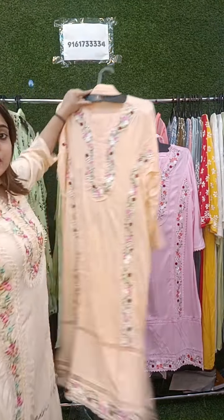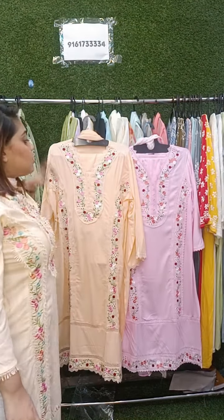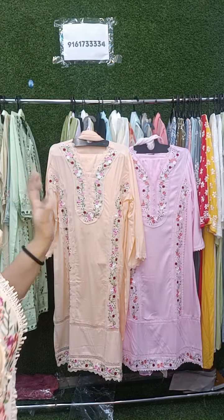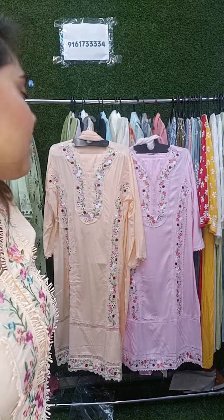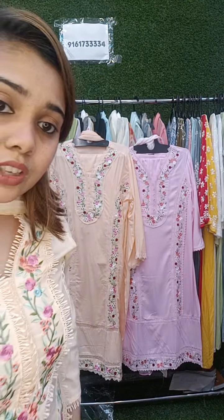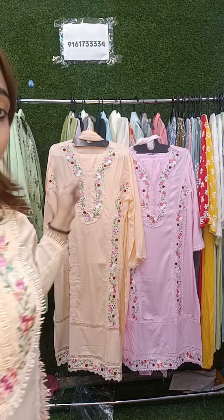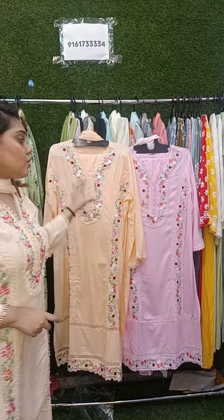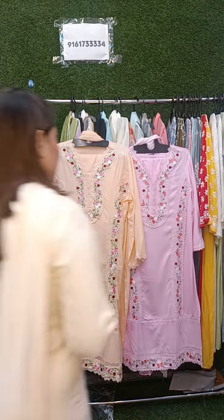For the peach color — which is the color I am wearing — I have small, medium and 42, 44, 46. Only the large size is not available; apart from large, all the sizes are available. Price is ₹2200.